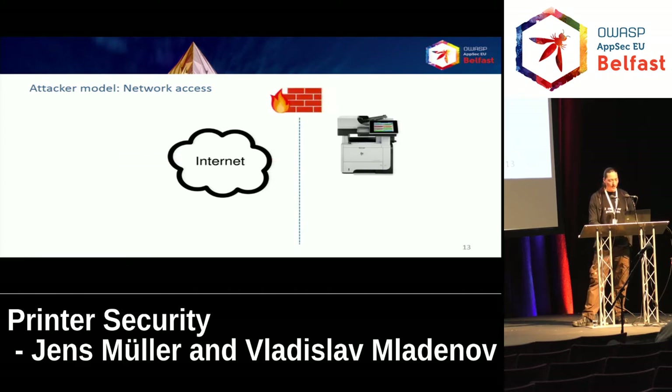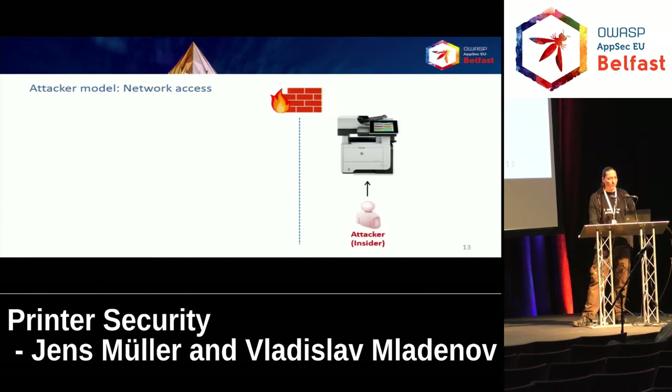If there's a firewall, or the printer doesn't have a public IP address, it may also be interesting that an insider can perform the attacks through a local area network — for example, employees wanting to access the payroll print jobs of the department manager. Also, most modern printers have Wi-Fi support by default, and most will automatically connect to an access point run by an attacker with a default SSID. Therefore, even an attacker who is physically close and can set up their own access point can access the printer and potentially escalate into the network or read print jobs.